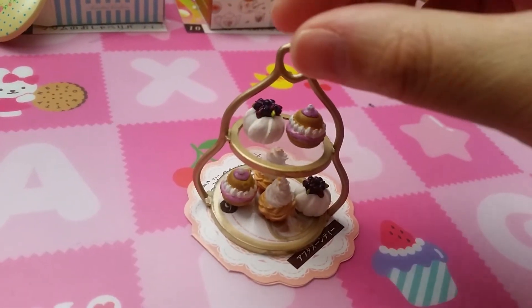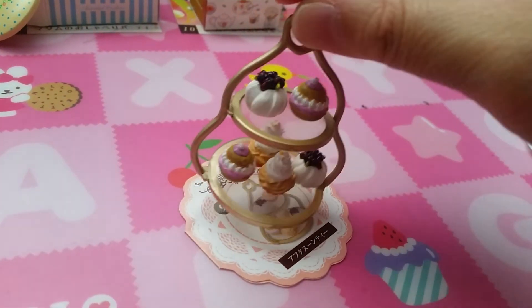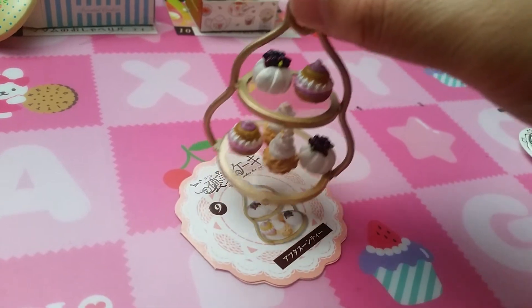Set nine is like a tea time tower — very cute — with six different pastries.